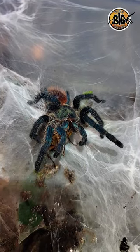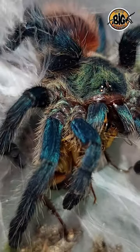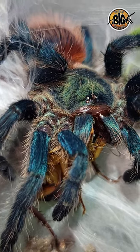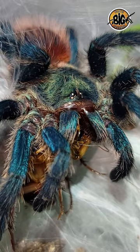The D. diamantinensis, on the other hand, is a little newer to the hobby, but has earned a massive following in a short period of time. This Brazilian gem sports metallic blue legs, a green-blue carapace, and an orange booty. However, reaching a max size of around 3.5 inches, or 9 centimeters, this fast dwarf species is often referred to as the mini GBB, although fans of this tarantula bristle at the moniker.